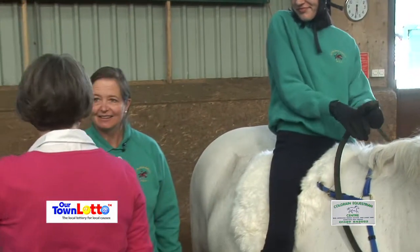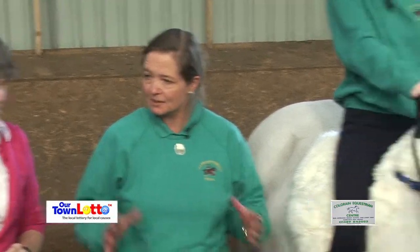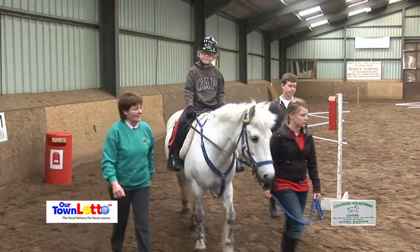How many horses do you have or how many horses do you use? We actually own two horses — Hamish is one and Severn is the other. And we have Hira who is on long-term loan. Those are the three that we use mostly for the RDA.